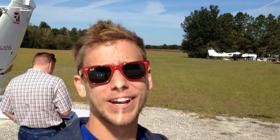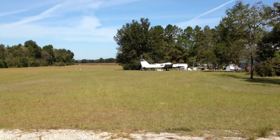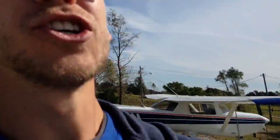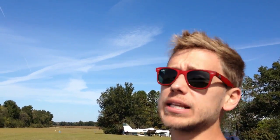Hey everyone, Jason Shepard here of MzeroA.com. As you can see, we're kind of out in the middle of nowhere — no offense, Tim. This is where Tim is based. One thing I get asked a lot is: what would you do if you're at a private airport like this and need to pick up an IFR flight plan? It's a beautiful day today, but Tim and I have been out here when it's not so pretty. So Tim is going to pick up his IFR flight plan on the phone.